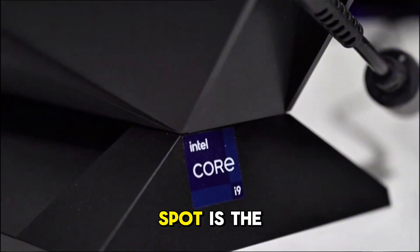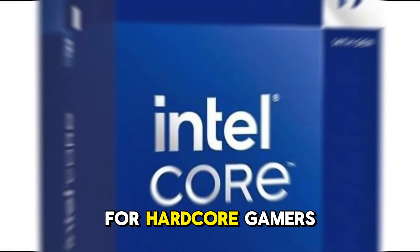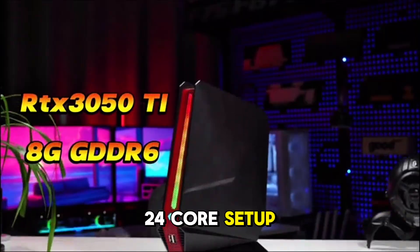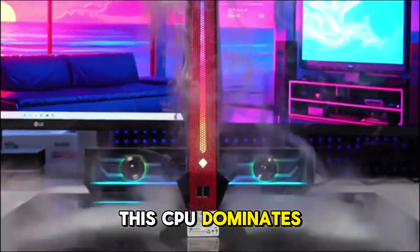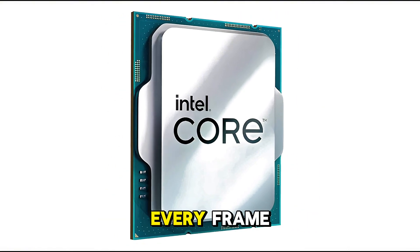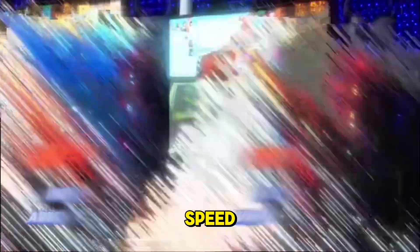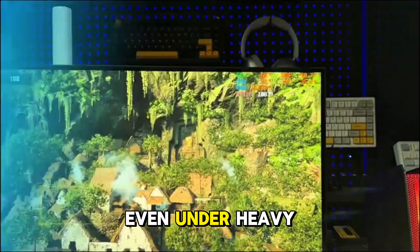Taking the third spot is the Intel Core i9-14900K, a true powerhouse for hardcore gamers and content creators alike. With an insane 24-core setup featuring 8 high-performance P-cores and 16 efficient E-cores, this CPU dominates AAA gaming, 4K streaming, and intense multitasking. And with a whopping 6.0GHz max-boost clock, you're getting lightning-fast responsiveness in every frame. The i9-14900K is also AI-enhanced for smarter workload distribution, keeping performance optimized even under heavy loads.